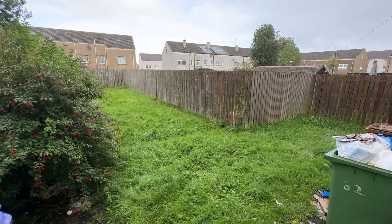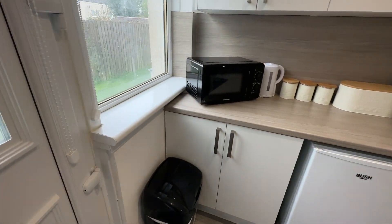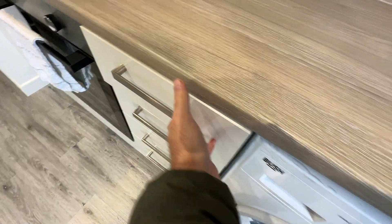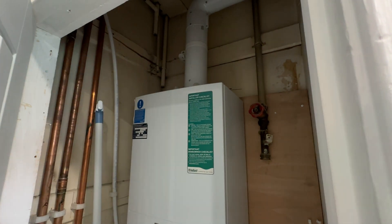That's the back garden there, which needs to be tidied up. The kitchen is looking great — nice gloss units, soft closing, washing machine, fridge and freezer. You've got a gas hob and oven, extractor, and a boiler cupboard here as well.